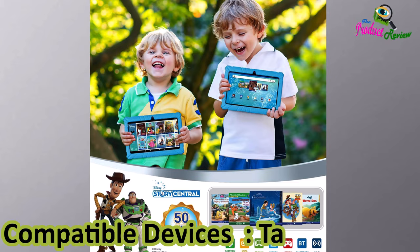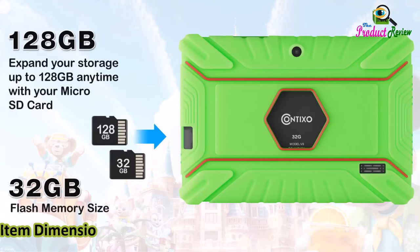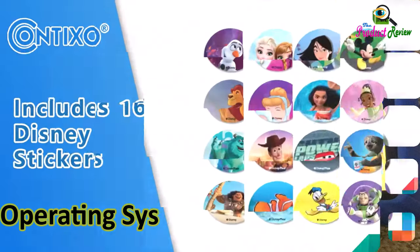Compatible devices: tablet. Video processor: Allwinner. Item weight: 12.8 ounces. Item dimensions: L x W x thickness — 7.17 x 4.84 x 0.38 inches. Operating system: Android 11.